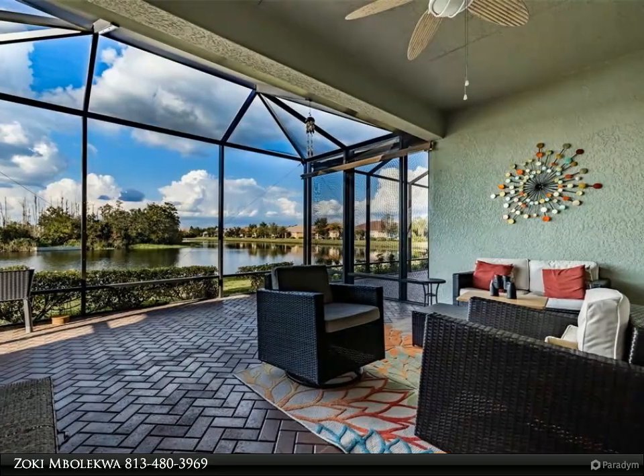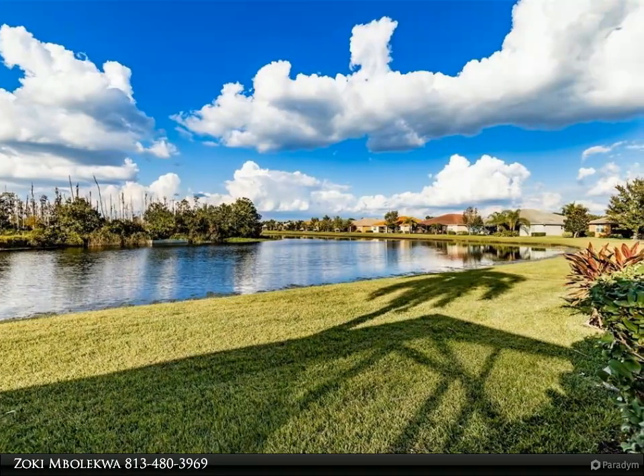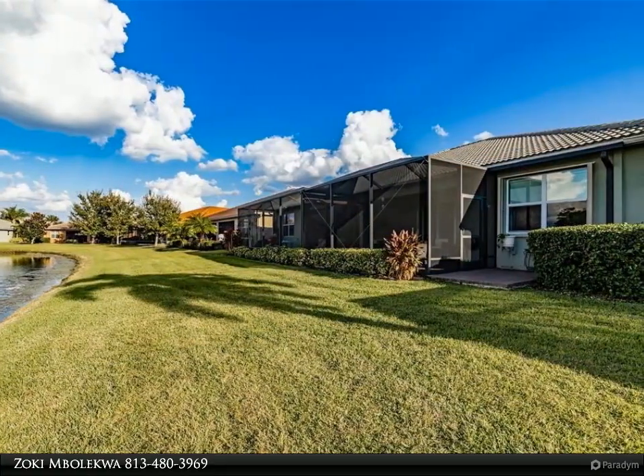Environmental comforts are provided by a Goodman HVAC and a 200-amp main electrical panel with Teco ZAP cap surge protection. This Augusta is subtly exceptional and will be the perfect place for you to begin living your idyllic life.